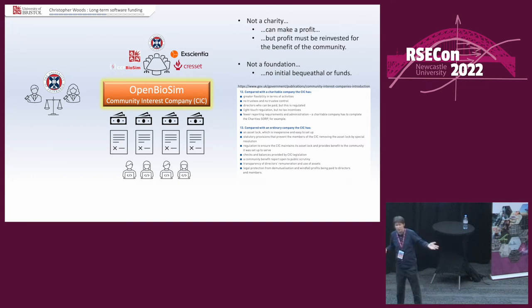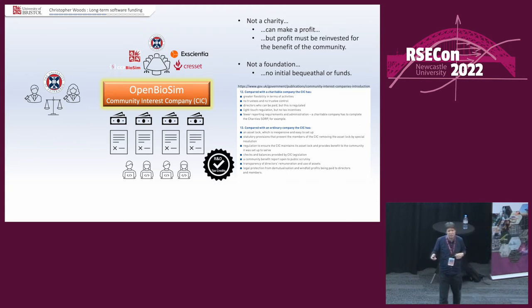It's not a foundation — quite similar but no initial bequeathal of funds. Effectively it starts with zero, should end with zero, and does stuff in between. You can read about how it compares to a charity or a company from government guidance. One thing I do like — which one of our esteemed industrial members pointed out — is we can get R&D tax credits, which refund tax. I suddenly realised there's this whole layer of business and government where you get virtual money. They're printing money like anything, so let's join in.